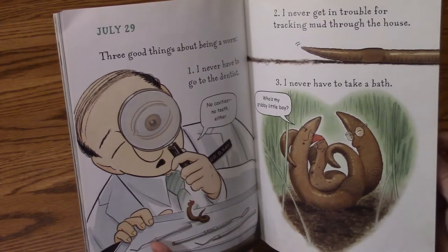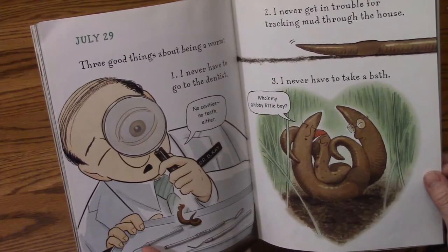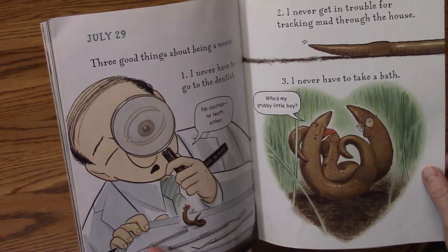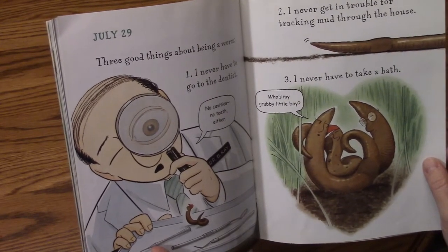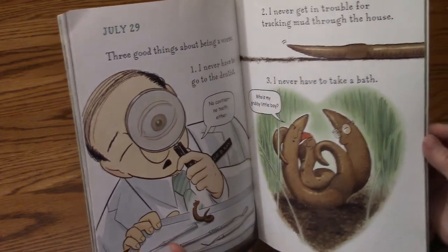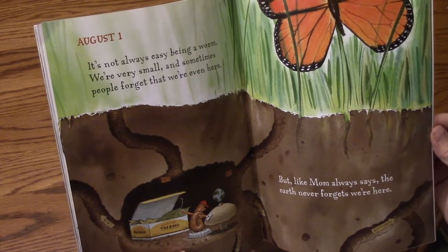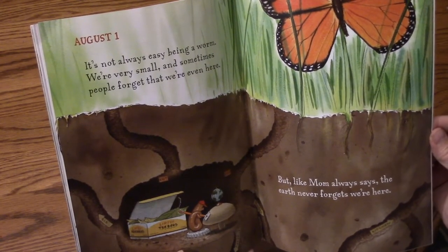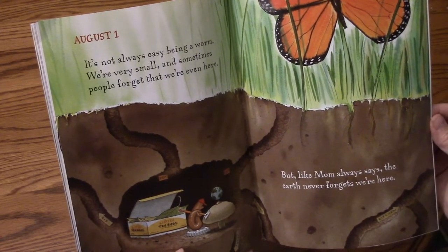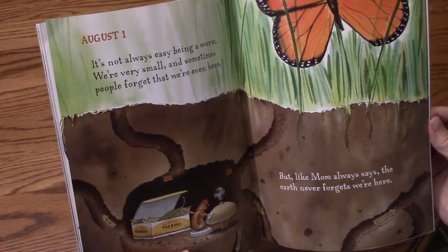July 29th. Three good things about being a worm: I never have to go to the dentist. I never get in trouble for tracking mud through the house. I never have to take a bath. August 1st. It's not always easy being a worm. We're very small and sometimes people forget we're even here. But like mom always says, the earth never forgets we're here.